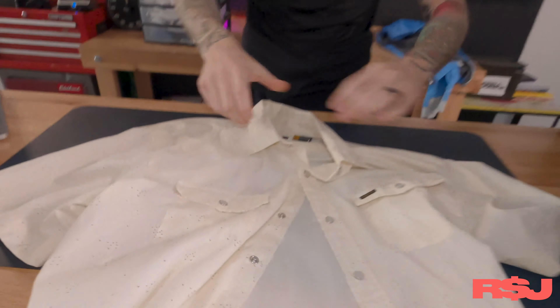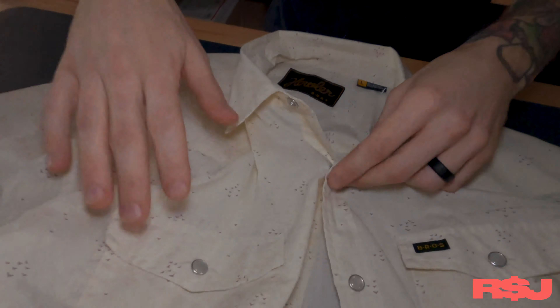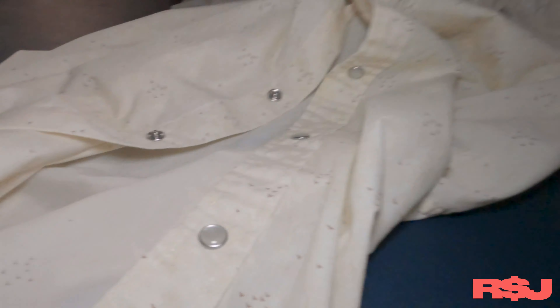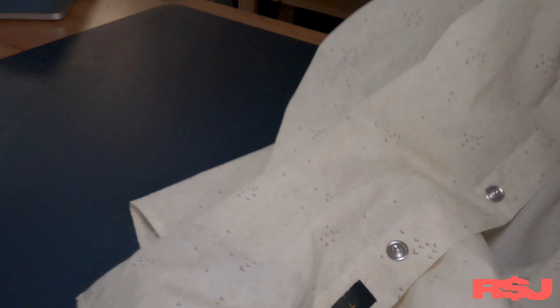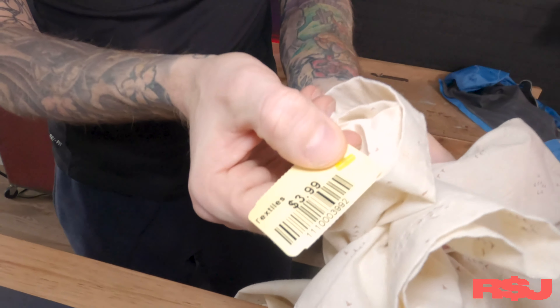Another small brand that a lot of people don't know about: Howler Bros. This shirt — I don't know much about this company. I'm assuming it's something Western related; I learned about it years ago in Utah. We're going to get around 35 bucks for this, maybe 30, but I'm assuming a little bit higher because it is a cool pattern. And we paid $3.99 for it.